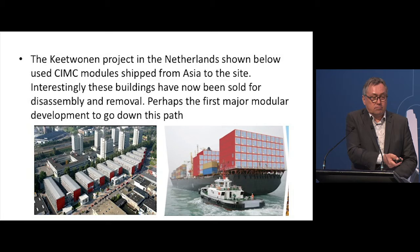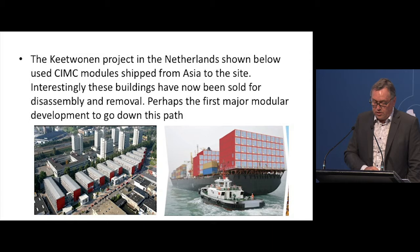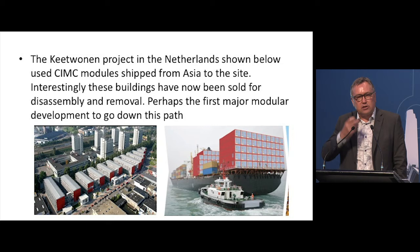Coming forward to more contemporary times, mass modular construction really gained a foothold with the entry of major companies such as CIMC and Royal Wolf in the early 2000s. They customised shipping container technology to deliver accommodation modules for mining camps and social housing. That system still exists and still has a place in the market. One of the biggest examples is the Keetwonen project in the Netherlands, which used CIMC modules shipped from Asia. You can see the challenges of transporting there — you might be dry in a factory, but you're not dry on the back of a ship.